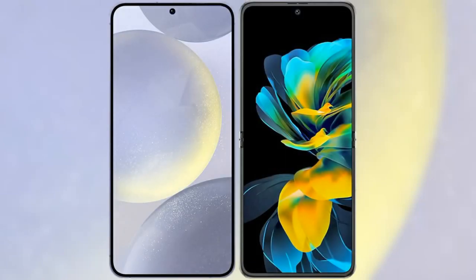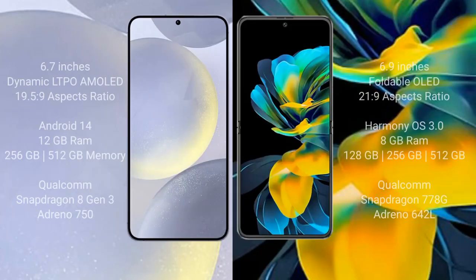I will compare the new Samsung Galaxy S24 Plus with Huawei Pocket S. Samsung Galaxy S24 Plus comes with a 6.7-inch Dynamic LTPO AMOLED display and aspect ratio 19.5:9. Huawei Pocket S comes with a 6.9-inch foldable OLED display and aspect ratio 21:9.